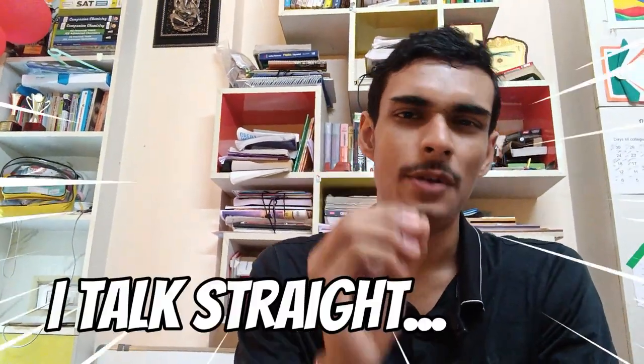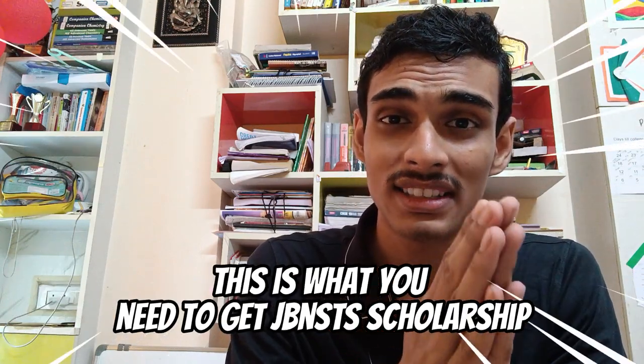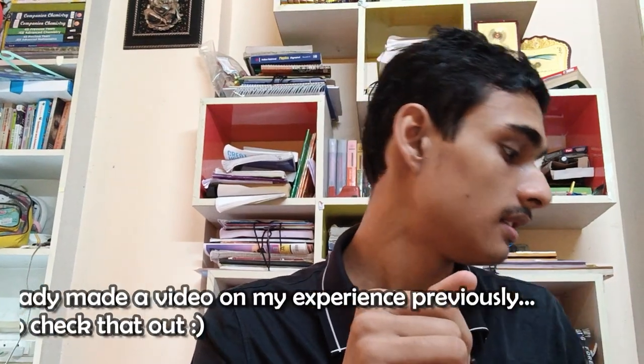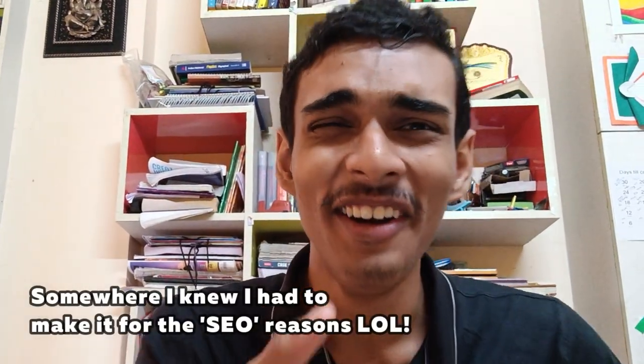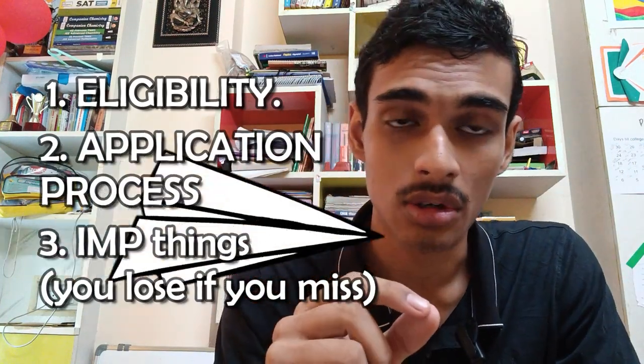In this video, we are going to come straight to the point. If you are a class 11 science student, what exactly do you need to get the JBNSTS junior scholarship? I'm Shark Movic. I ranked 52nd in the West Middle 2003 JBNSTS scholars. This video is going to cover three things: eligibility, the application process, and what you need to crack the JBNSTS scholarship.